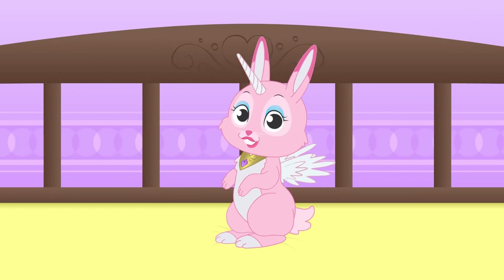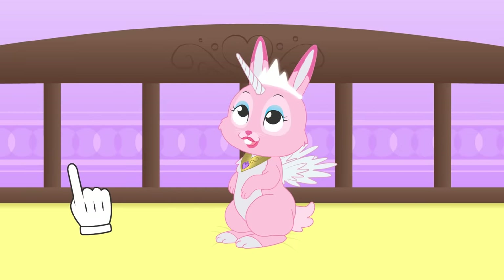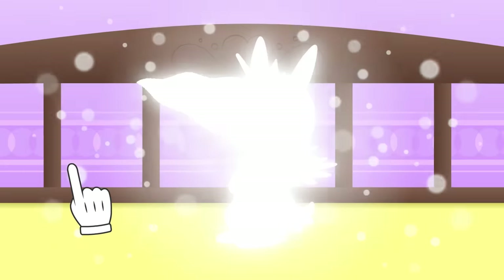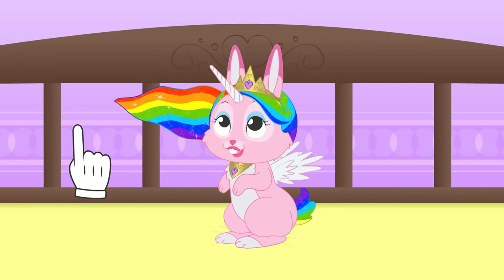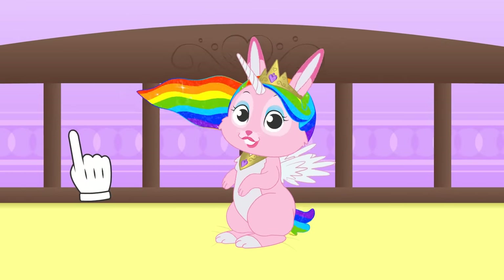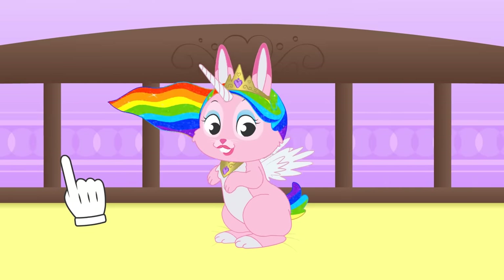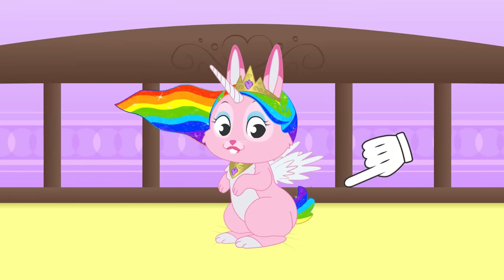Ready, Ruby? Here it is! Wow! You're the prettiest winged unicorn rabbit in the universe! And you're magical! How cool — you can throw some sparkles!